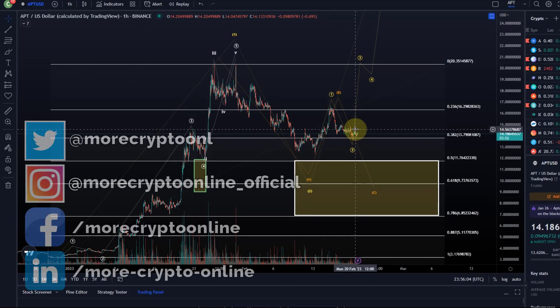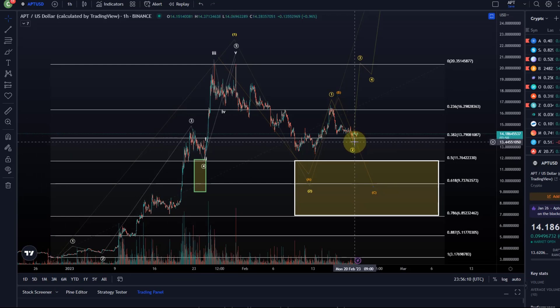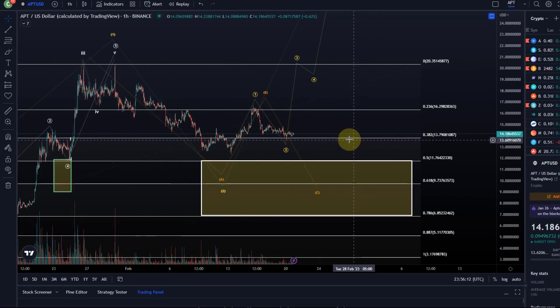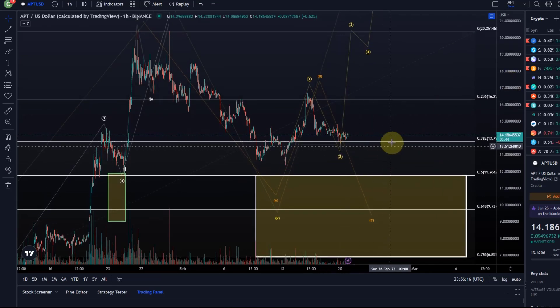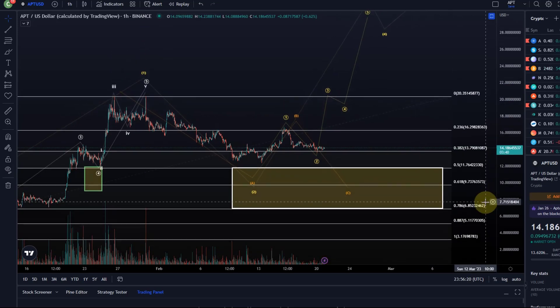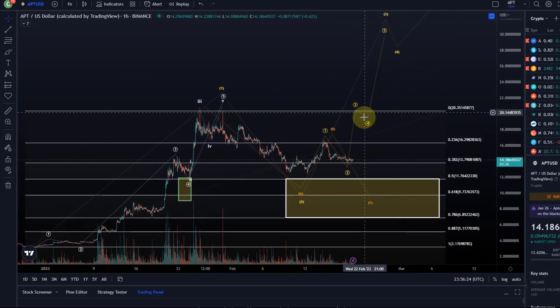Hello and welcome to another update video about APDOS. APDOS has made a slightly lower low today. We talked about that yesterday and highlighted that there is a key level that APDOS needs to hold for a fairly reliable third wave here to the upside.